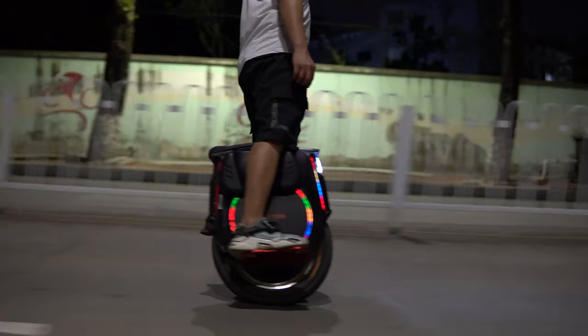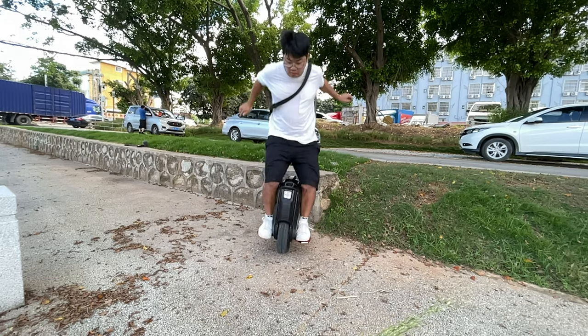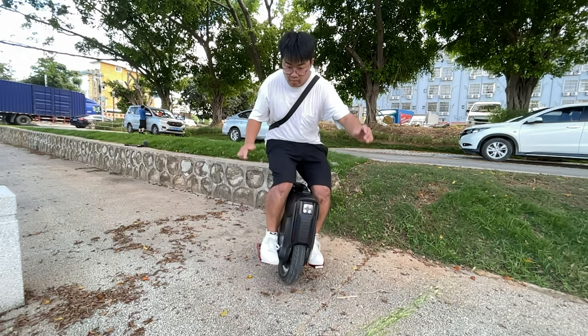I also love the 360-degree RGB lights, offering great visibility. The speakers sound great, even though they aren't as loud or as bassy as the 16X, but still pretty good.